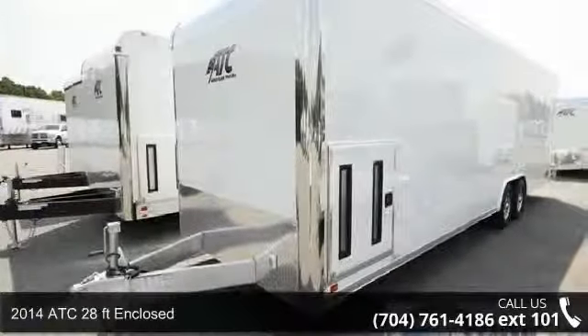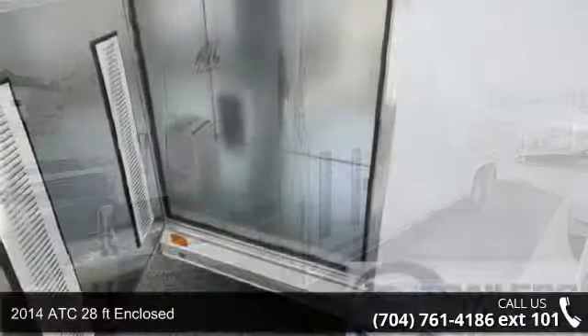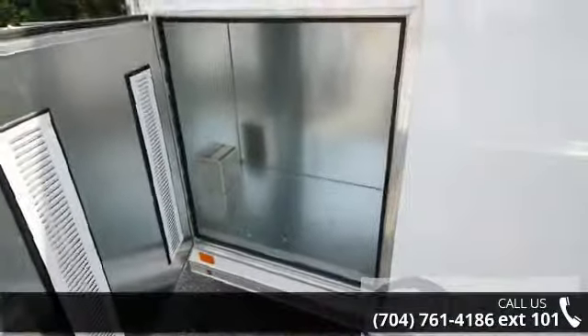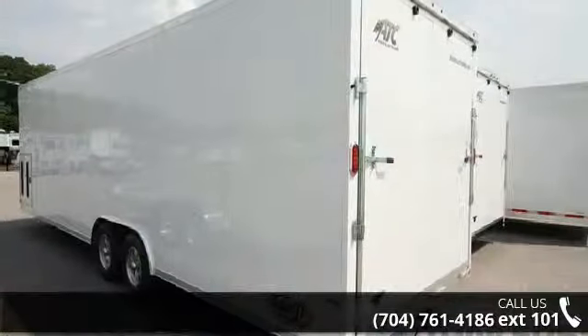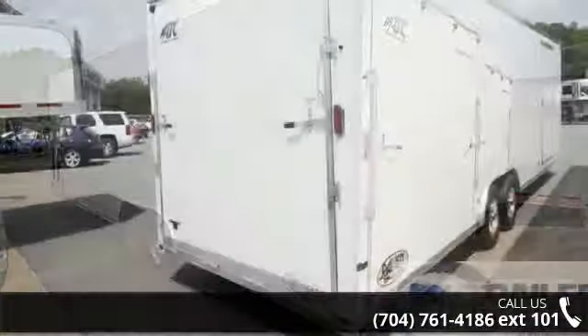Up for sale is a 2014 ATC 28 feet enclosed. If you are looking for a reliable trailer, this may be the one. Quality construction is an important factor when considering a trailer purchase. Call now to speak with the dealer and find out why we are the preferred destination for quality trailers.